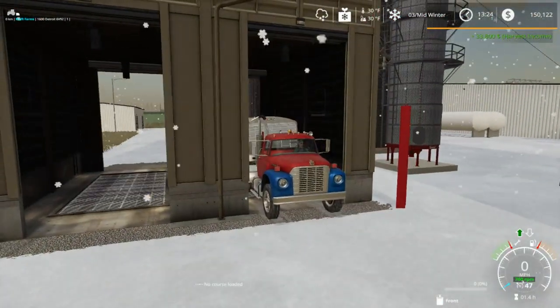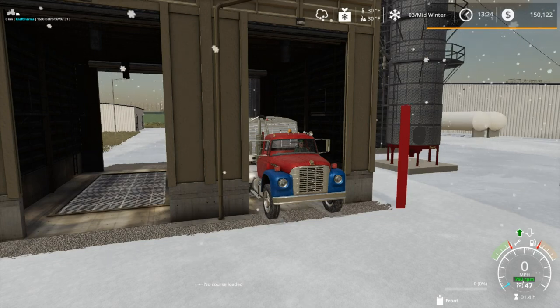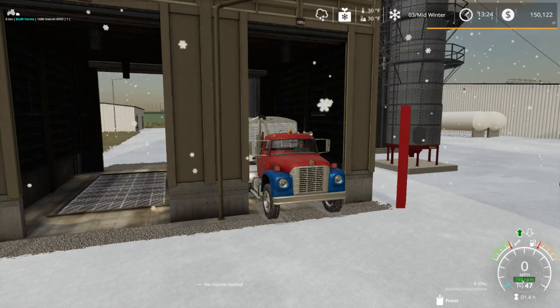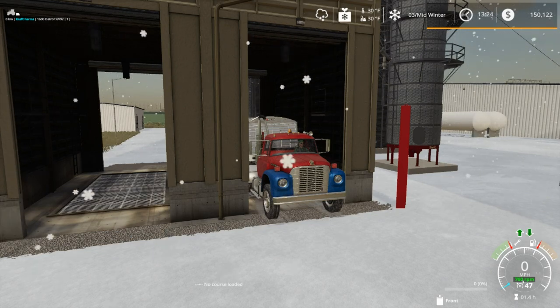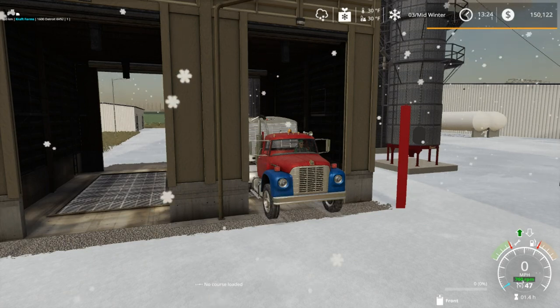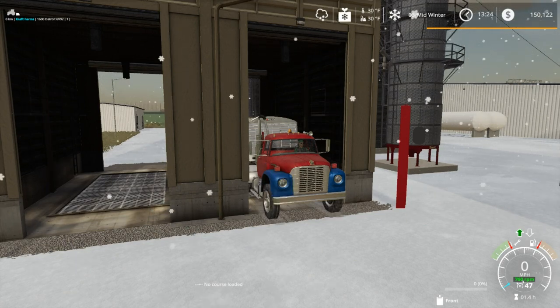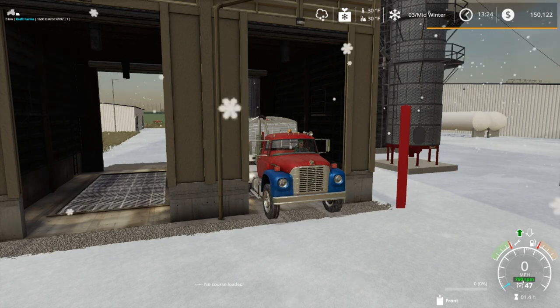I'm going to go ahead and get this truck back, get another load loaded up. By that time we should probably be seeing you in the next video. I'll go ahead and call it a day here for this video at least. We'll head back to the farm, get this loaded up, and I'll probably start tomorrow's video right away as well.